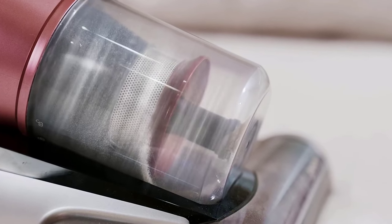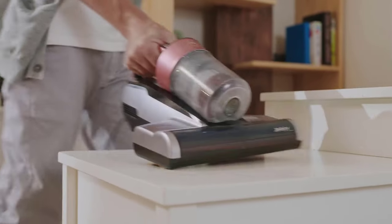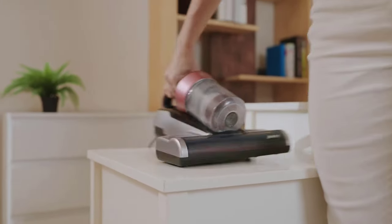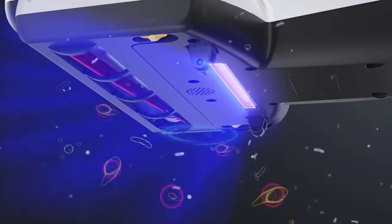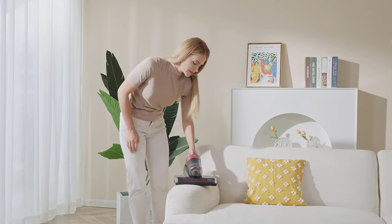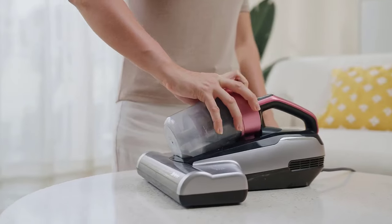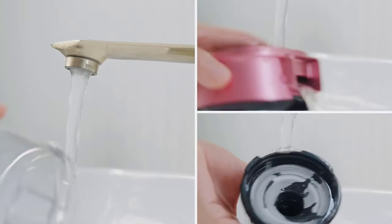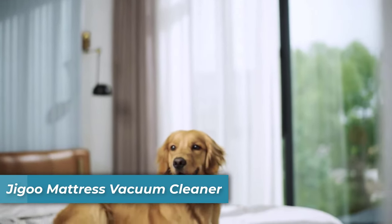What sets it apart is its advanced technology including UVC light and ultrasonic tech, which work together to eliminate 99% of allergens, ensuring a healthier environment for your family. Additionally, its patented composite rubber roller brush with high-frequency tapping power ensures thorough cleaning. With a 5-meter long cable and a wider suction port, cleaning large areas becomes more convenient, reducing the time and effort required.